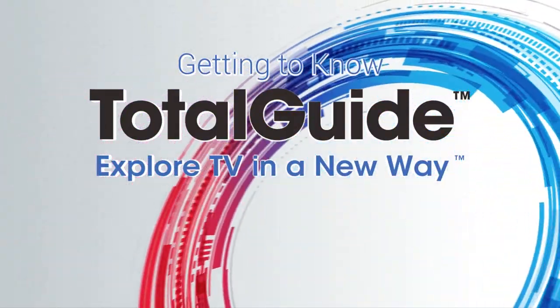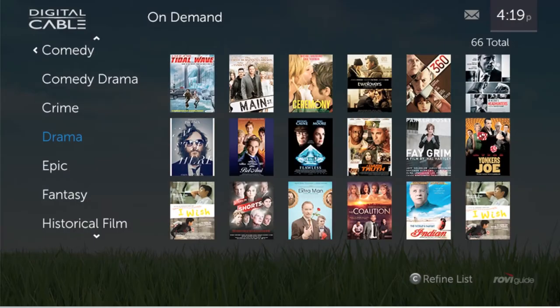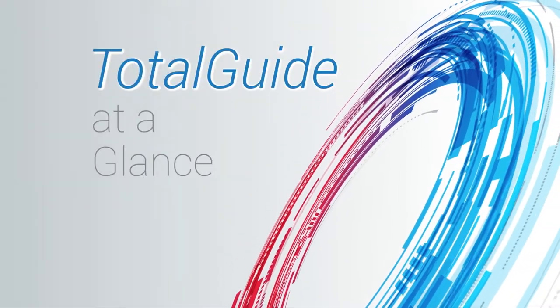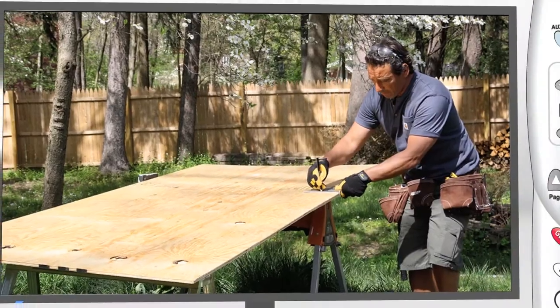Welcome to TotalGuide, the advanced on-screen program guide for digital cable. With TotalGuide, you can explore TV in a new way. It's as easy as using your remote.